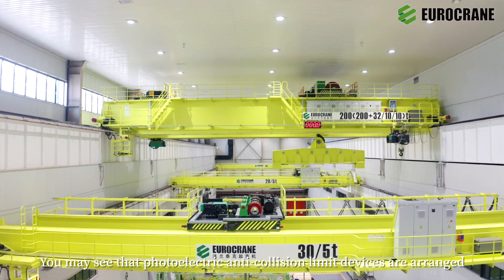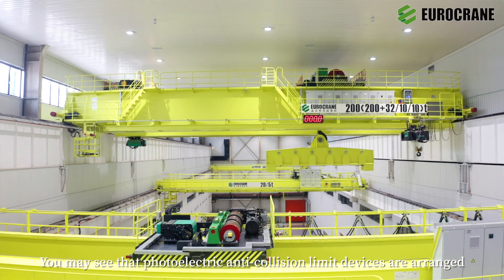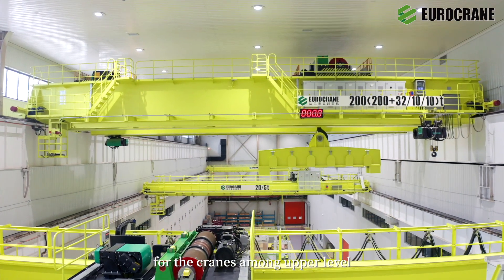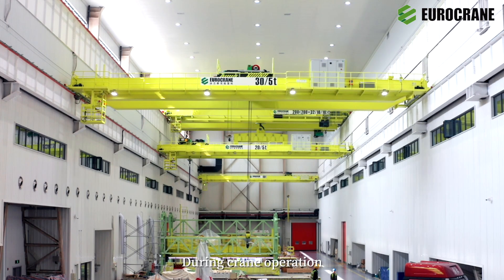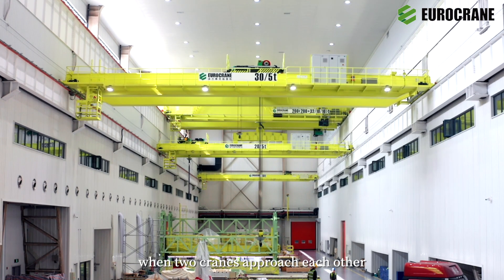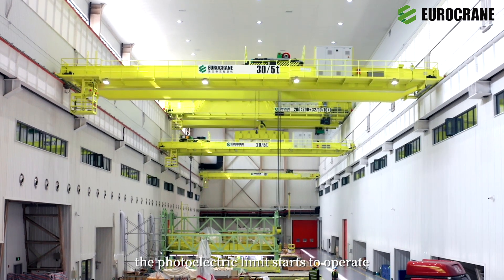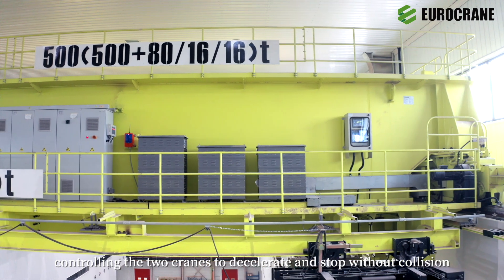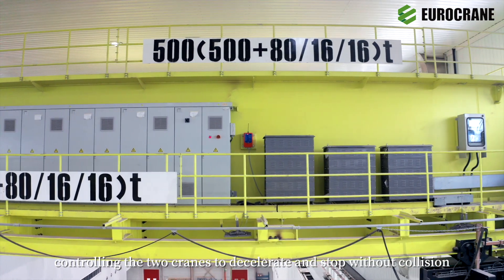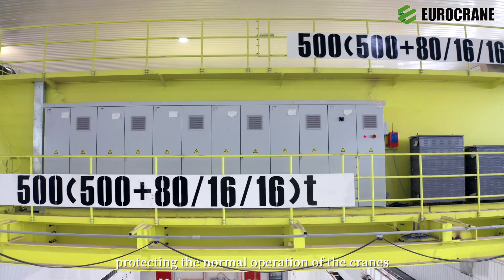You may see that photoelectric anti-collision limit devices are arranged for the cranes among upper level, lower level, and the same bay. During crane operation, when two cranes approach each other, the photoelectric limit starts to operate, controlling the two cranes to decelerate and stop without collision, protecting the normal operation of the cranes.